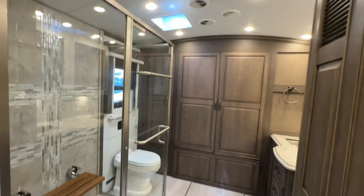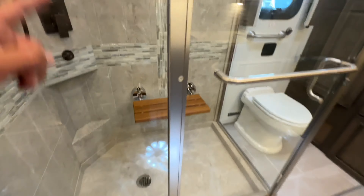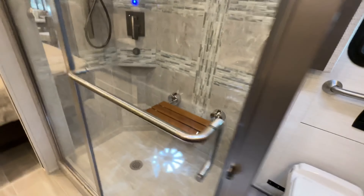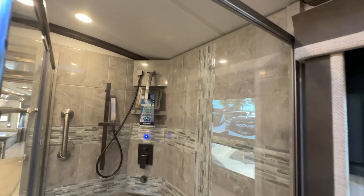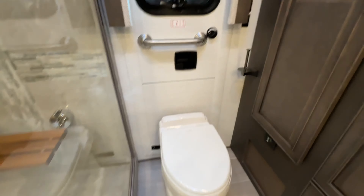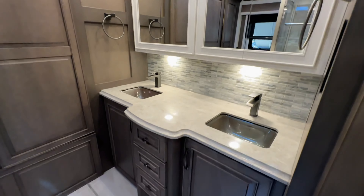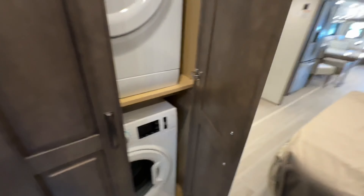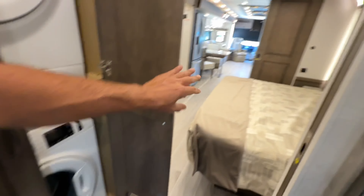Out back is a ginormous bathroom, fully tiled. We've got a little tiki seat there to assist in shaving legs. There's a fan directly above, and this second porcelain toilet — that door there is your egress door, your emergency door.